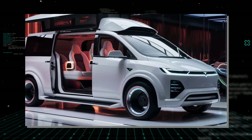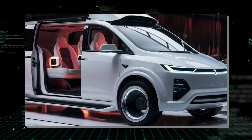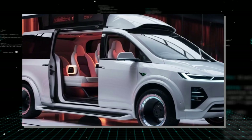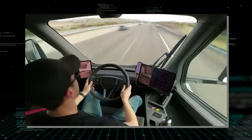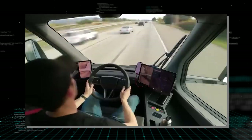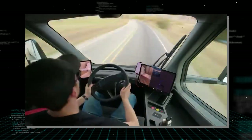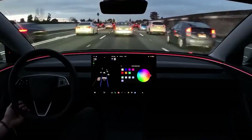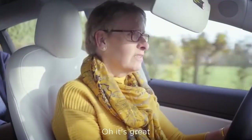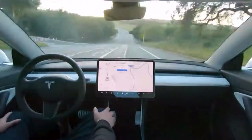The Tesla van promises a smooth and responsive driving experience. With features like regenerative braking and autopilot capabilities, Tesla's advanced driver assistance systems provide an added layer of safety and convenience, making long trips more enjoyable and less stressful. The all-wheel drive system ensures stability and control even in challenging driving conditions, further enhancing the van's versatility.